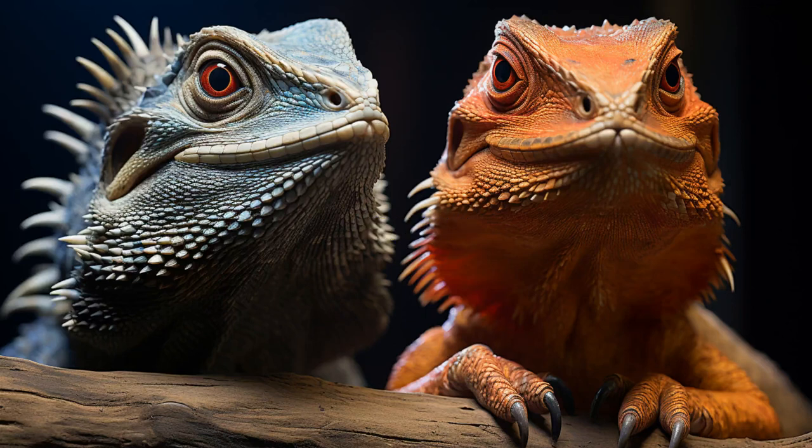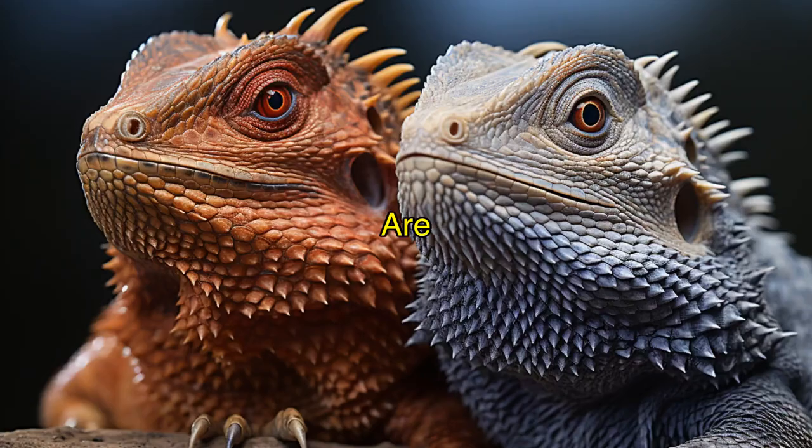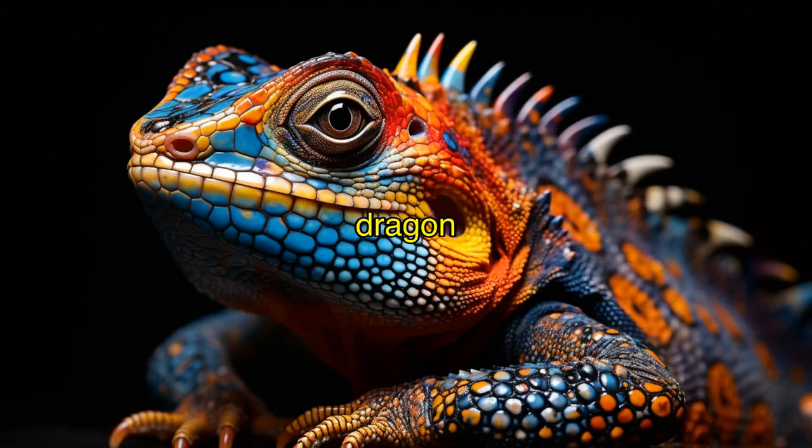Welcome back, reptile lovers. Today we're diving into an epic battle of lizards, the Painted Agama versus the Notorious Bearded Dragon. In one corner we have the Painted Agama, known for its vibrant colors and lightning-fast speed. And in the other corner, the Bearded Dragon with its majestic beard and rockstar attitude.